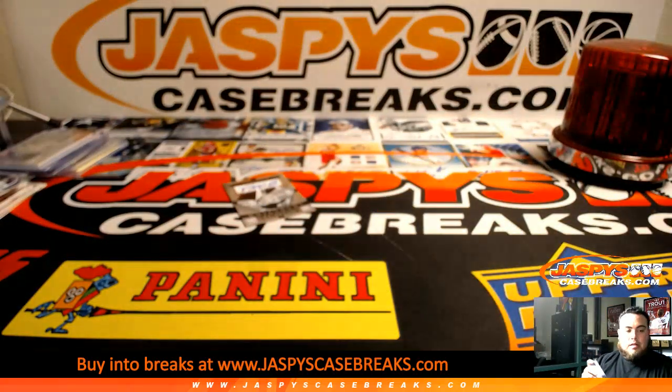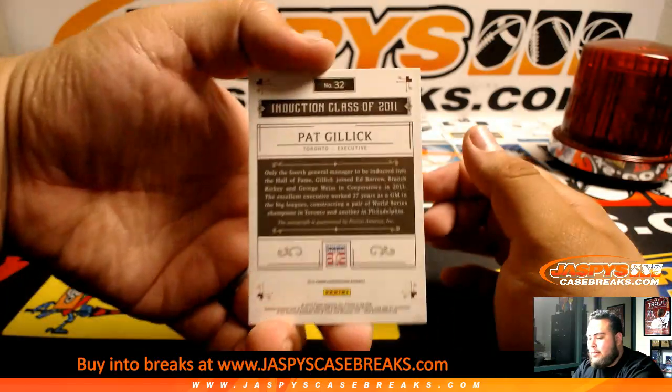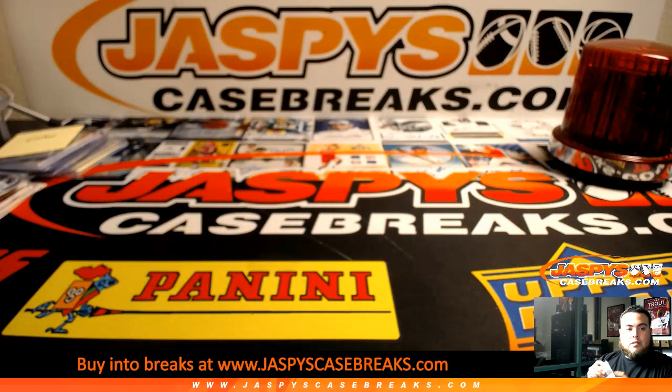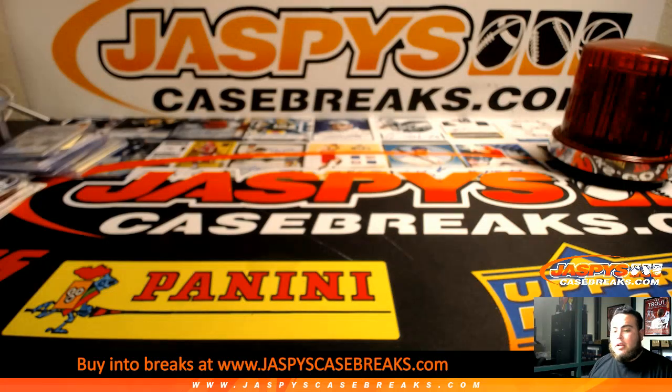Last two hits — Billy Williams, Chicago Cubs. And the last autograph is Pat Gillick for Toronto. All righty, there you go guys, that was the break. No randomizers to do here — this was Break No. 5. Coming up next is No. 6, the last break of the night.